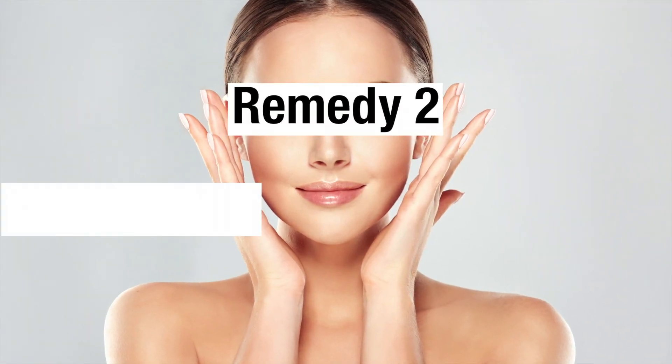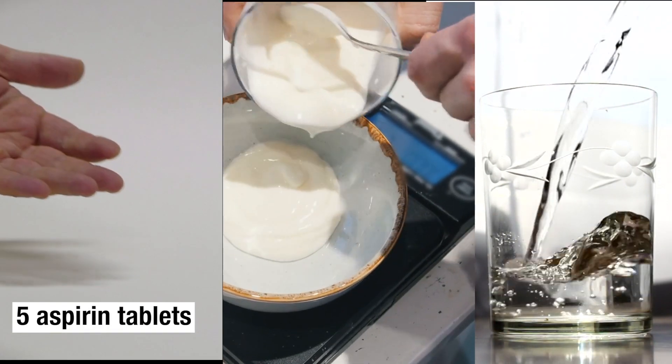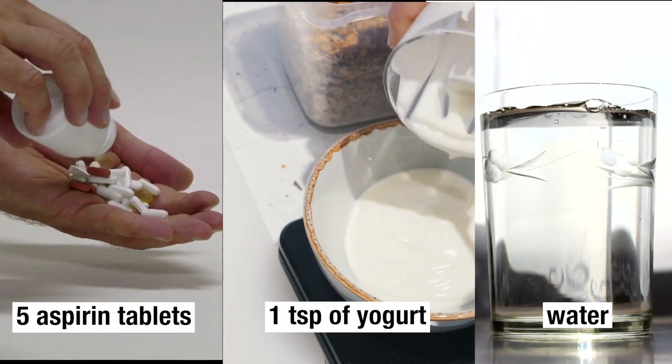Remedy 2: For Skin Rejuvenation. For this remedy, you will need 5 aspirin tablets, 1 teaspoon of yogurt — use yogurt with 0% fat — and a few drops of water.